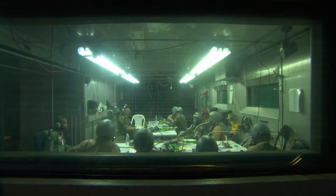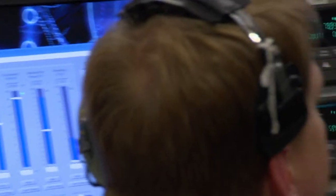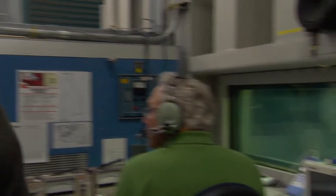Pilots also have to watch out for something called decompression sickness. At high altitudes, the air pressure is so low that the gases dissolved in the body — mostly nitrogen — come out of solution.